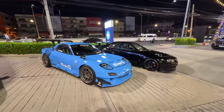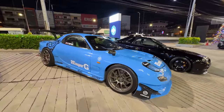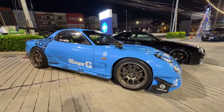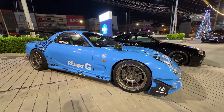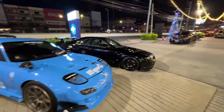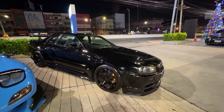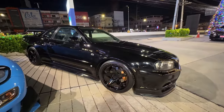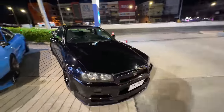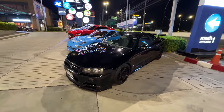An FD RX7 and a Skyline R34. This FD RX7 is super nice - it's a great color combo. Normally I'm not a fan of baby blue but for some reason it just works on this car. And then we have a beautiful all-black murdered-out R34 Skyline GTR on black Nismo wheels. Man that thing is sick, what a beautiful car.